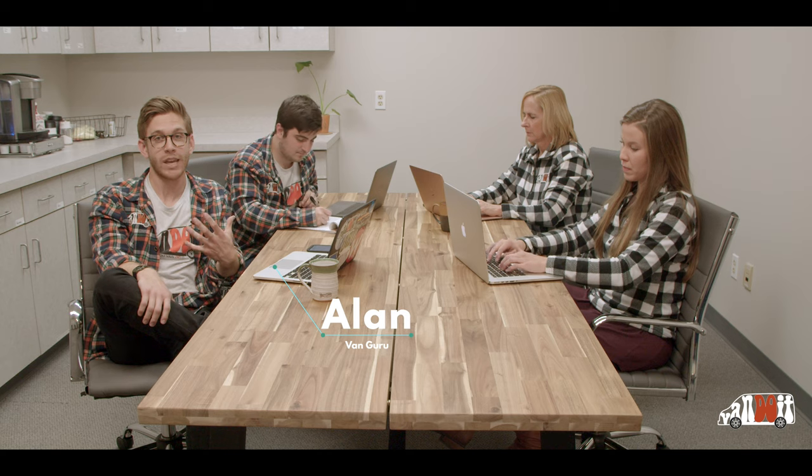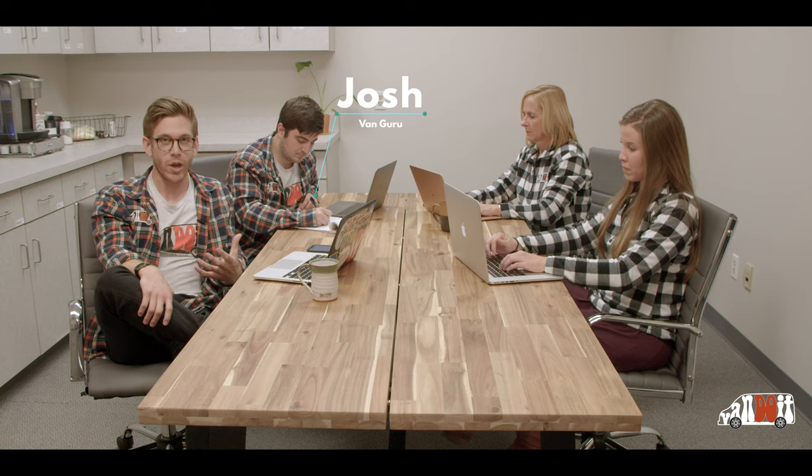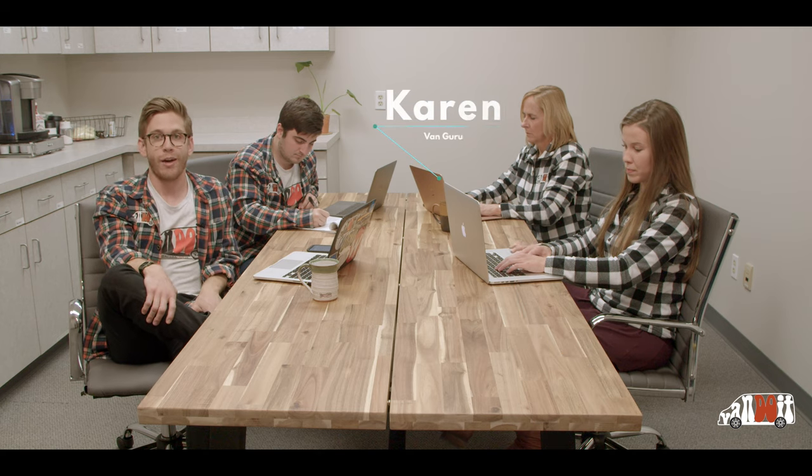Once you've filled out the online questionnaire, you will be put into contact with a van guru. A van guru will personally reach out to you. Our goal is to hear all about what your desire is — we want to hear your vision for why you want a van, how you're going to be using it, the different things that need to go into your van, and your specific needs. Once we have a good idea of what you need a van for, we're able to better direct you in terms of which model or which components you need.